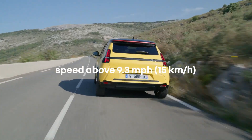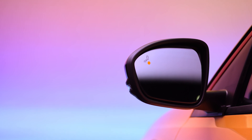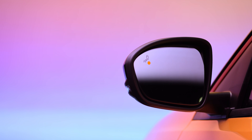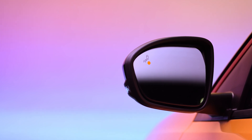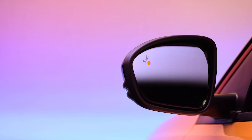When you're driving at over 9.3 miles per hour or 15 kilometers per hour, this orange indicator lights up on the left or right hand wing mirror to warn you that a vehicle has been detected in your blind spot or is coming up fast behind you in an adjacent lane.